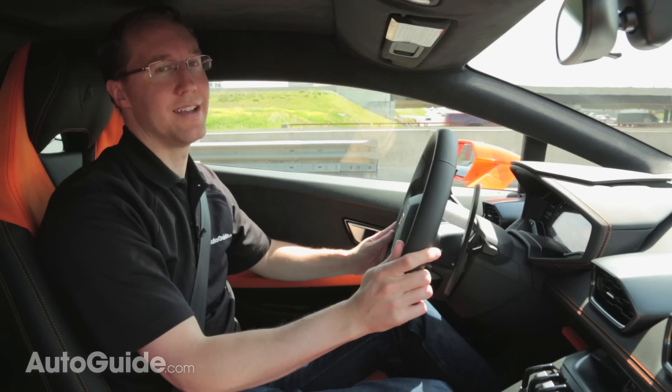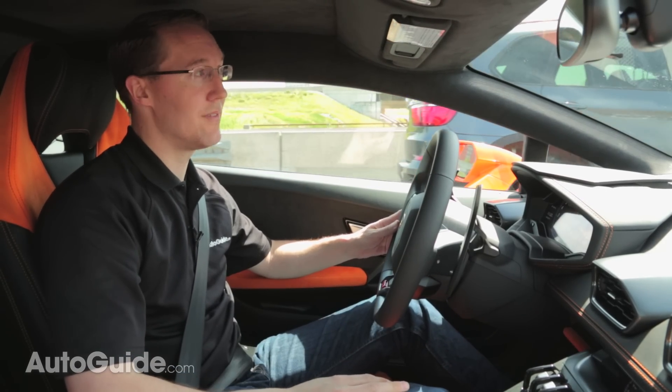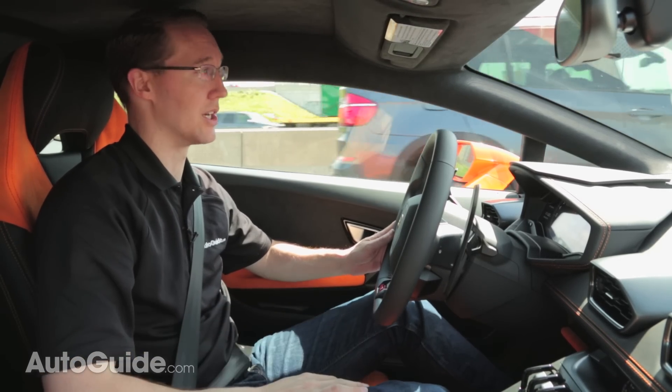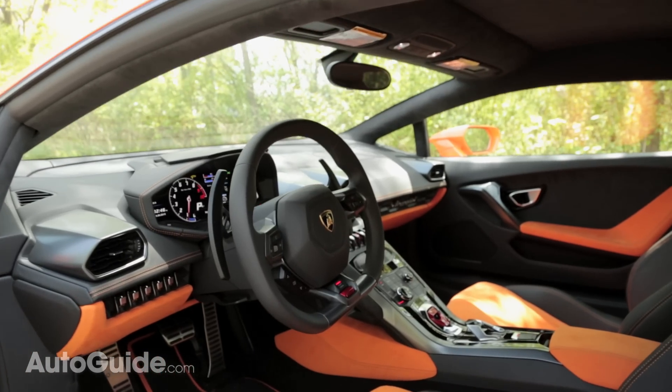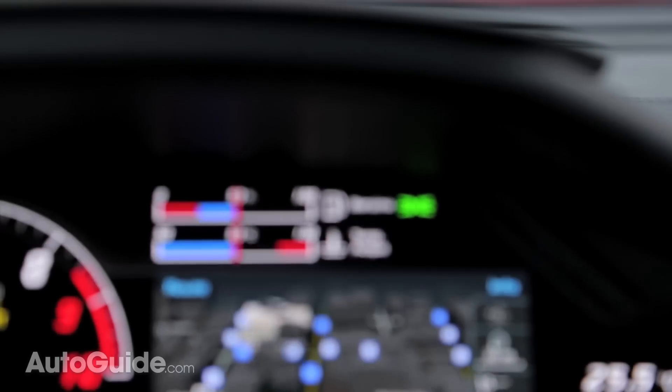Sitting in traffic gives you a lot of time to fiddle with all the buttons in here. And if you've driven a modern Audi, a lot of the information and the way it works is familiar. Despite looking like a fighter jet in here, the gauges are all very easy to understand, although they do have a very funny way of spelling gasoline.